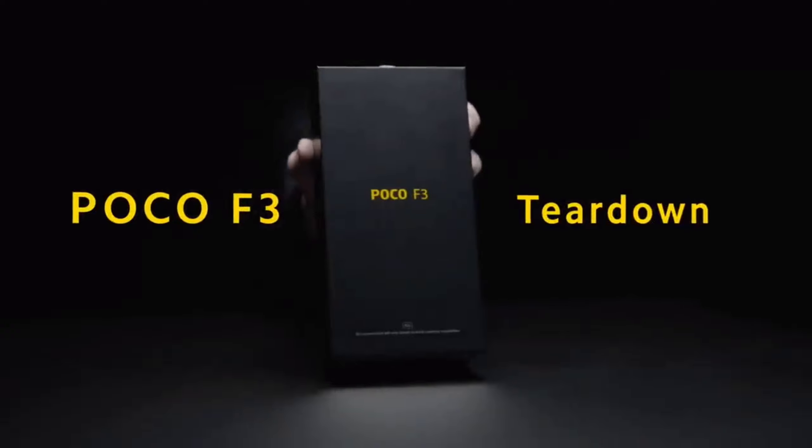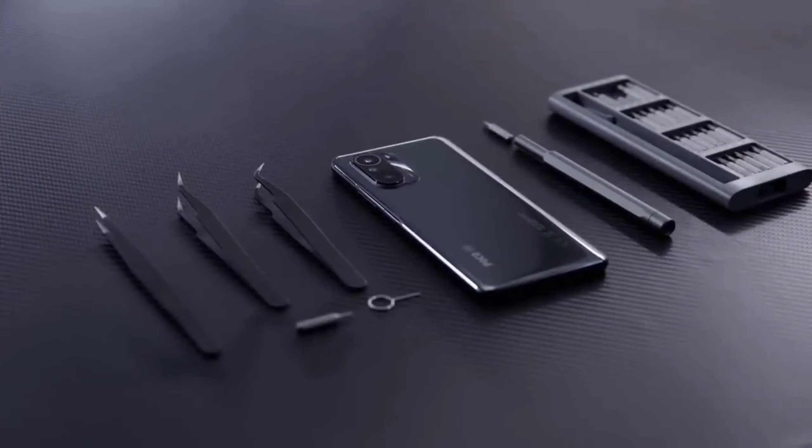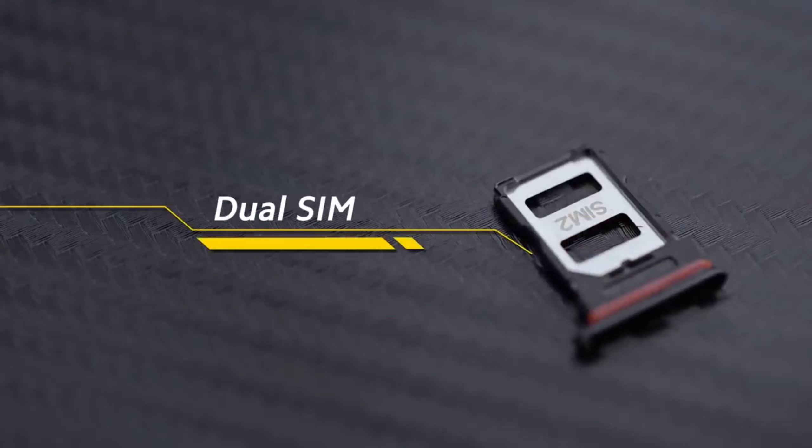Macro and 2MP depth. Front camera 13MP. Fingerprint sensor in-display. Battery 5,000mAh with 35W fast charging. Price in Nepal RS 44,999.